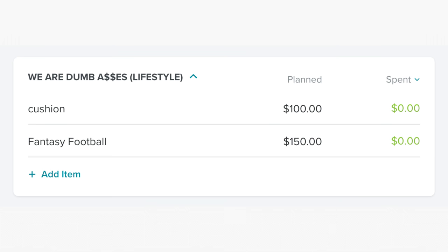In our cushion category, we have $100 because stuff's going to come up and we want to have that money in there. And we have $150 for fantasy football for Mauricio — and he lost again, not at all shocking. I keep telling him I would pick a better fantasy football team, but he doesn't listen. At least it's in the budget, right?